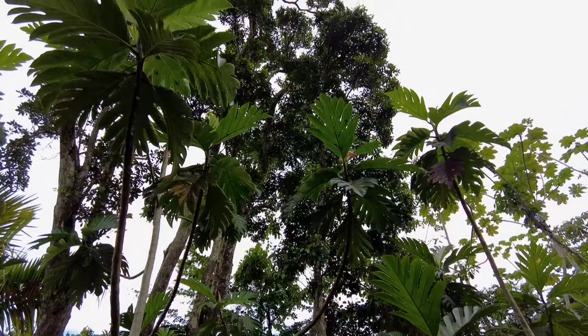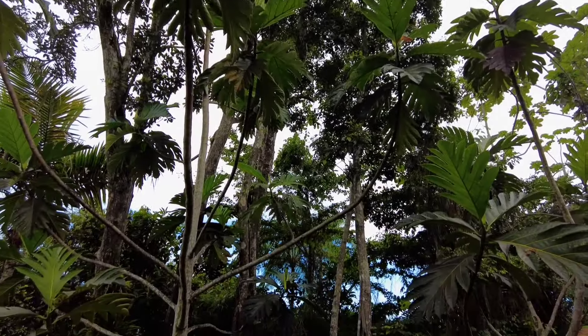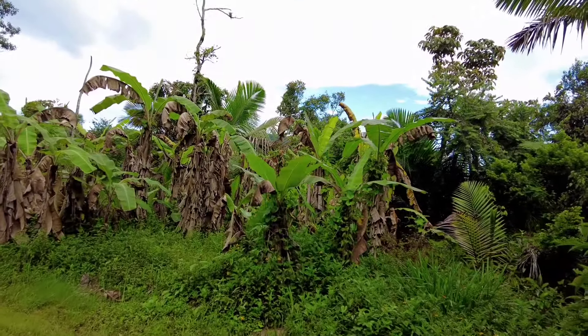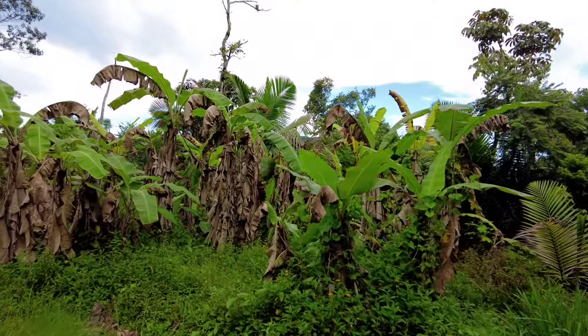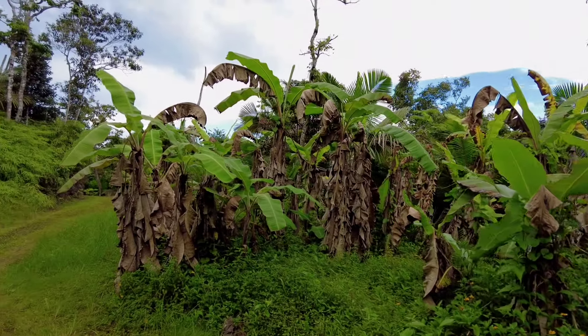I planted this one from seeds. And this is what happened to our banana area — we're planning to remove and transfer it somewhere when it's dry season.